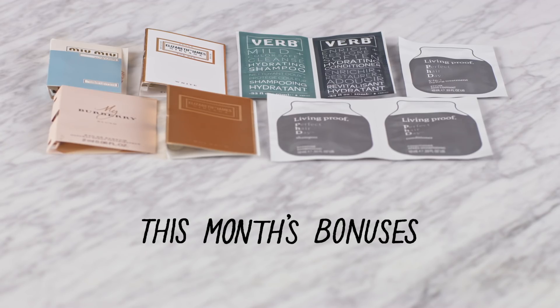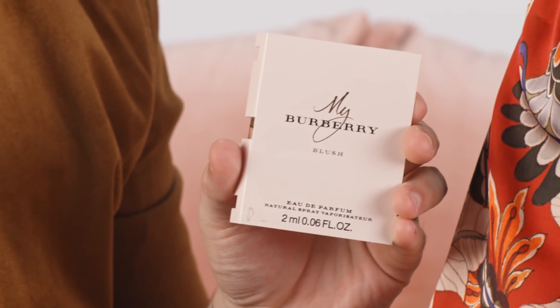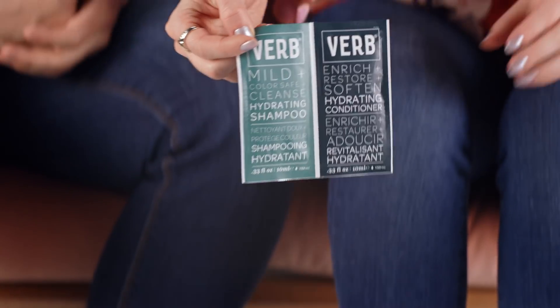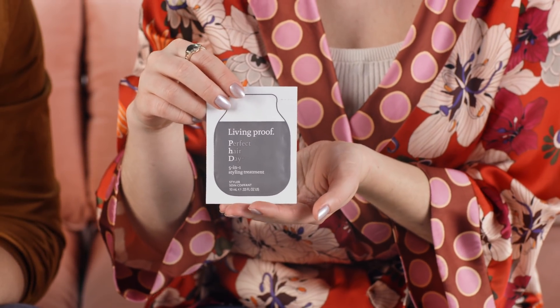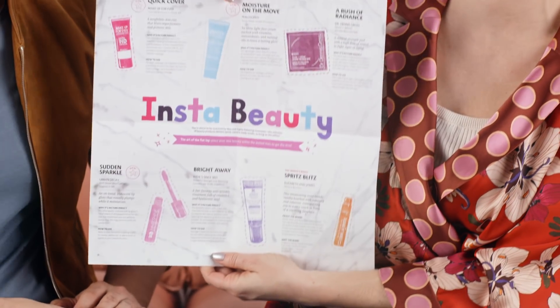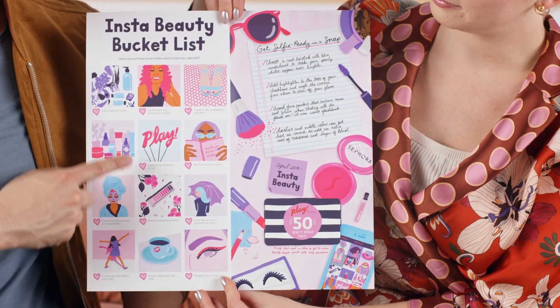No box would be complete without some beauty bonuses. First up we have Miu Miu Le Eau Rose, Burberry's My Burberry Blush, Elizabeth and James Nirvana White, and Elizabeth and James Nirvana Bourbon. Then for hair we have Verbe Hydrating Shampoo and Conditioner, Living Proof Perfect Hair Day Shampoo and Conditioner, and Living Proof Perfect Hair Day 5-in-1 Styling Treatment. Don't forget every box comes with a bunch of other goodies too, including your play bag — this month it says 'make it snappy.' Also in your box you have your playbook, this awesome flat lay guide, along with all your tips and tricks for your products, and a beauty bucket list with a list of photos you can achieve for your account.